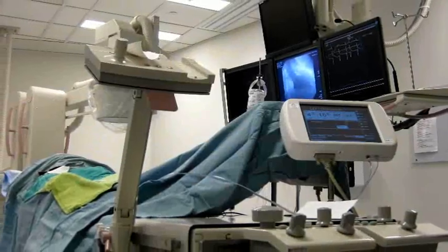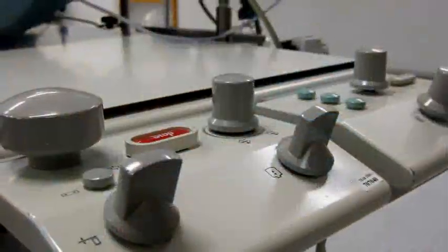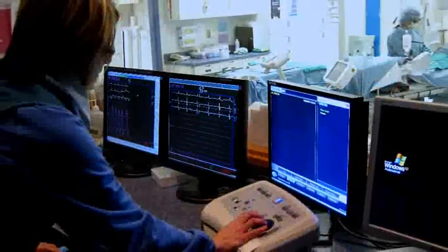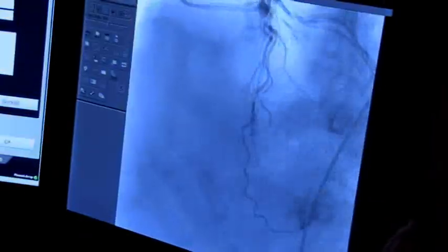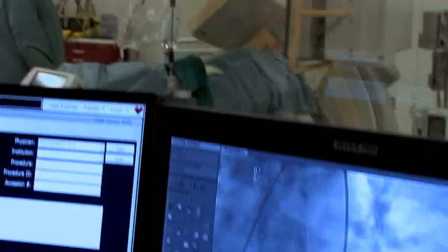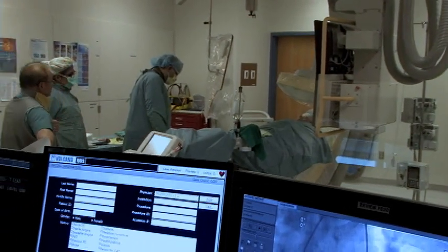With respect to the new equipment purchased through the foundation, it essentially includes a full cardiac catheterization suite, which includes the x-ray equipment, all the technology and control panels for that equipment, as well as new features including intravascular ultrasound and additional abilities to do evaluations of coronary arteries that we previously have not been able to do.